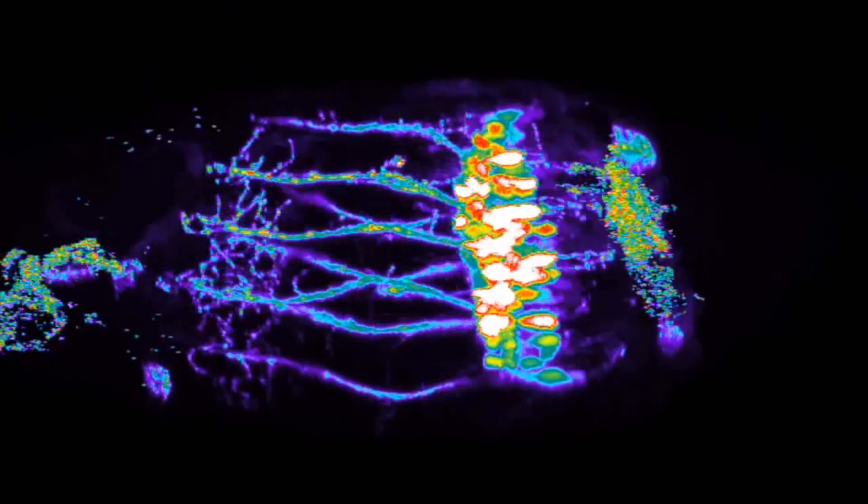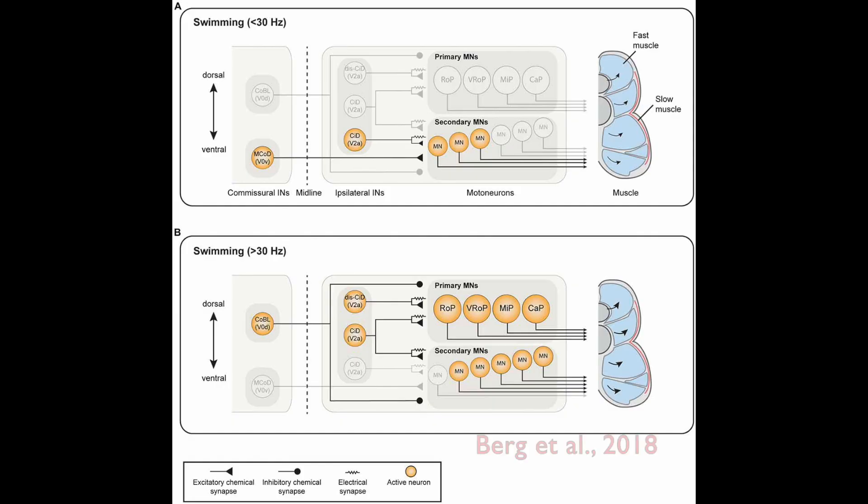However, not all motor neurons are the same. Primary motor neurons participate only in very fast swimming, while secondary motor neurons of various classes fire during slow and fast swims. We asked how firing in these two groups of motor neurons changes with the increase in speed.